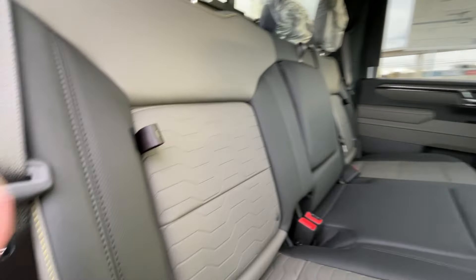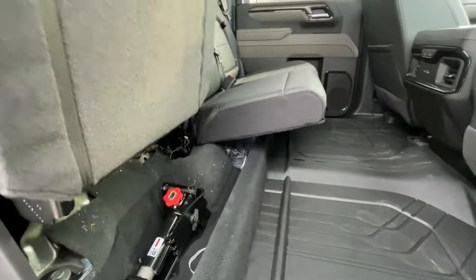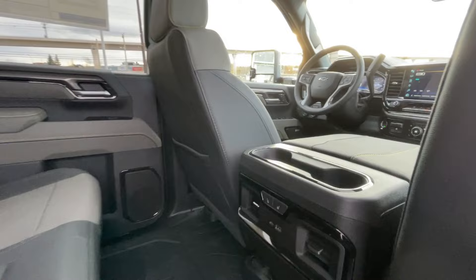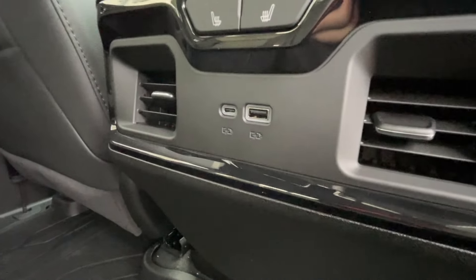Heading back inside the Silverado, the back seats have in-seat storage, are car seat ready, and come in a 60-40 split. Cupholders come down in the middle, there's a rear power sliding window, and Bose audio continues throughout the back. Here in the center console we have two cupholders, heated seat controls, and two USB charging ports.